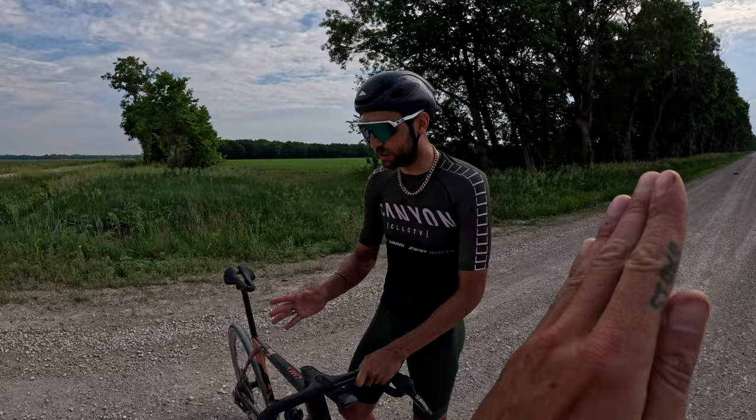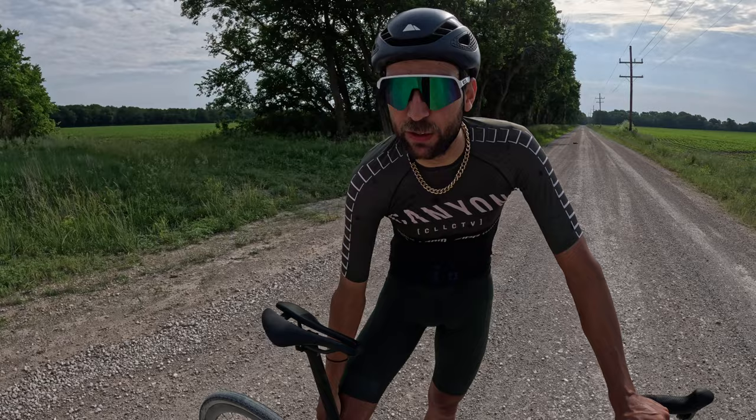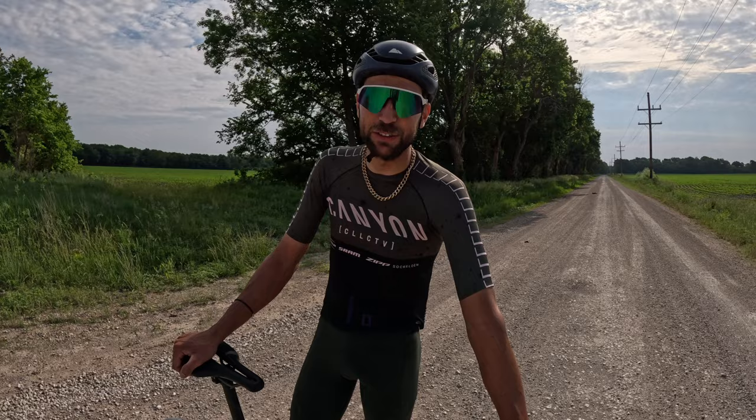What gear do you have? A 48 up front and 52-10 in the rear. I come from MTB, so MTB pedals — no risk. If you have to walk, you don't have to worry about plastic cleats breaking or not being able to clip back in. Especially when it gets muddy — and it will — guys on road pedals are going to get dropped.